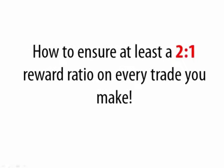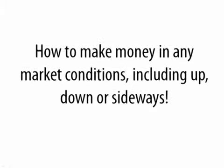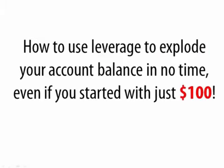How to ensure at least a 2 to 1 reward ratio on every trade you make. Strict money management principles that will ensure you steadily grow your wealth and never wipe out your account. How to make money in any market conditions, including up, down, or sideways. How you can be a big winner even if you lose 70% of your trades. How to use pyramiding to maximize profits while minimizing risk. How to use leverage to explode your account balance in no time, even if you started with just $100.